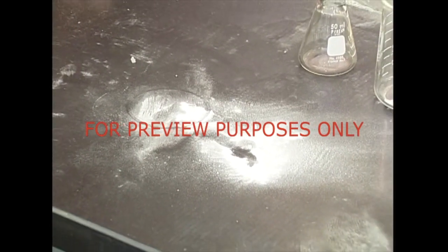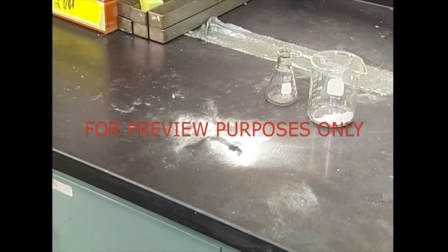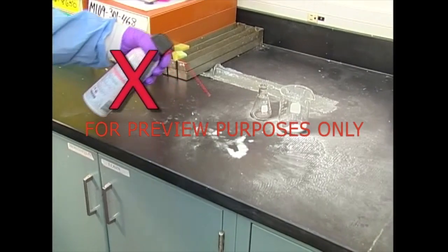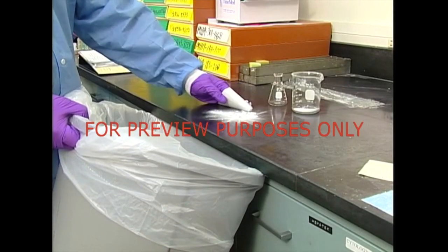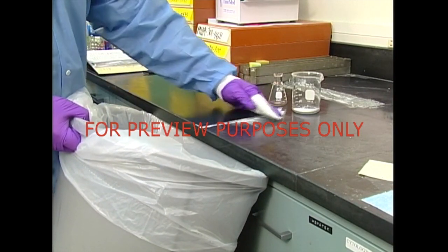When cleaning equipment or your lab area, make sure to use appropriate cleaning methods. Don't use air guns to blow away powder — it could easily contaminate other areas and employees. Carefully blot or sweep up the powder with a dry paper towel and dispose of it properly.